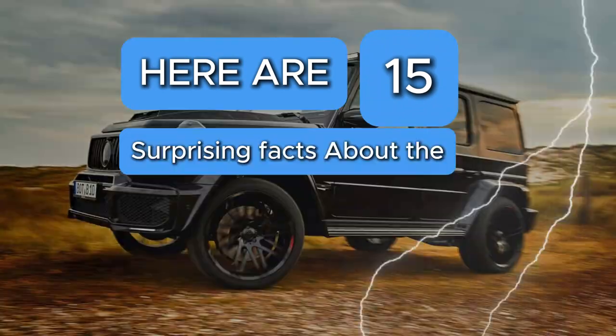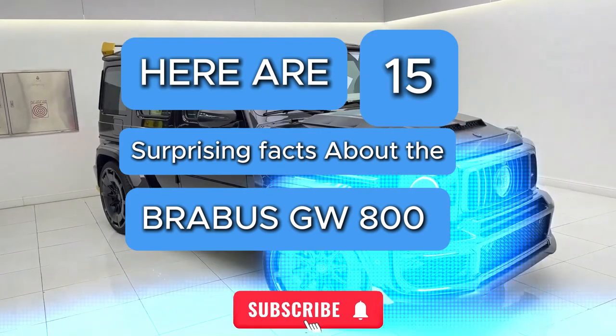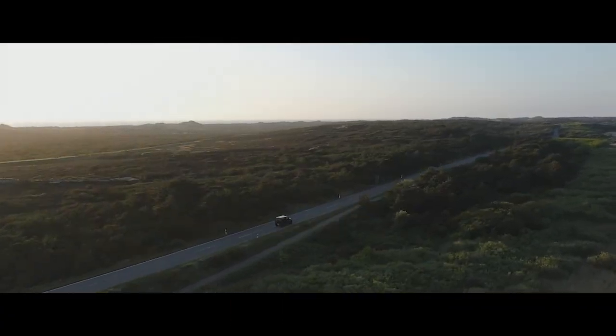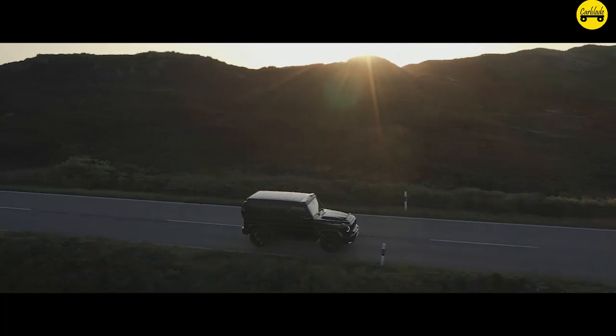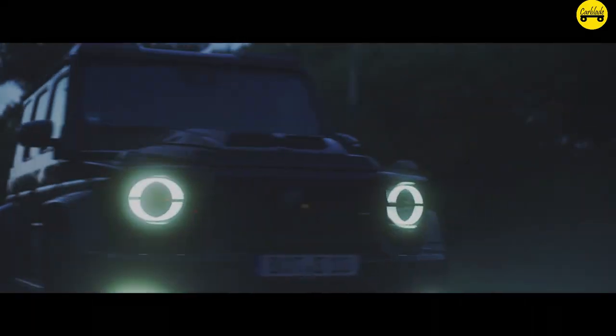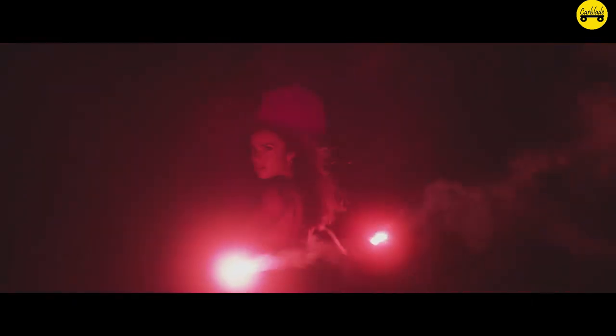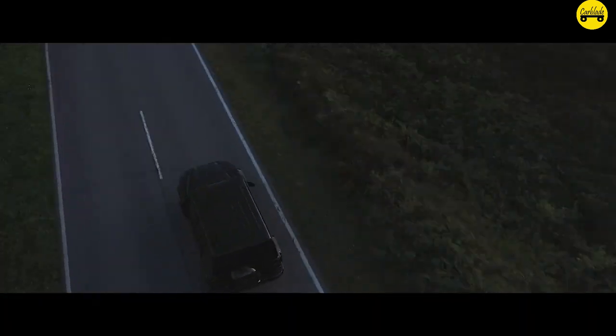Welcome back to the channel, car enthusiasts. Today we're diving into a masterpiece of automotive engineering, the Brabus G-Wagon 800. The G-Wagon has always been an icon of luxury and power, but what happens when you hand it over to the masters at Brabus? You get an unparalleled blend of sophistication, performance, and exclusivity. Here are the 15 most fascinating facts.